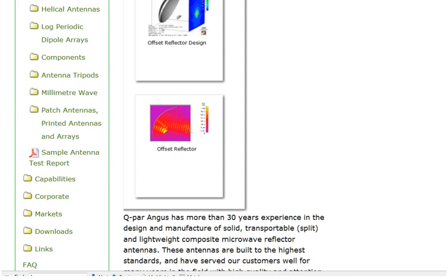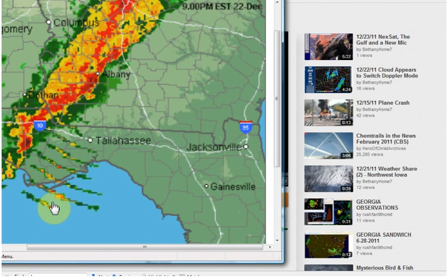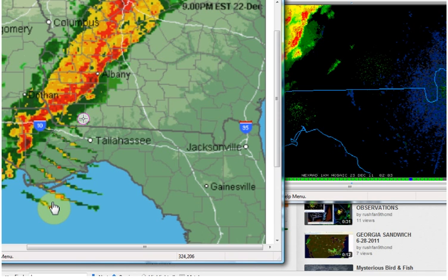I did a video called 'New Things Showing Up on Radar in Georgia,' and I went and took a couple of images of this and put them side by side. Let me open them up here — I did them in Paint, just cut and pasted them so I could see them next to each other.